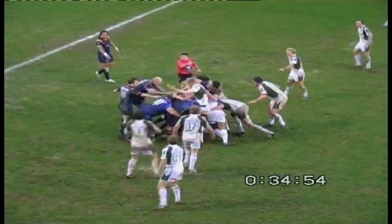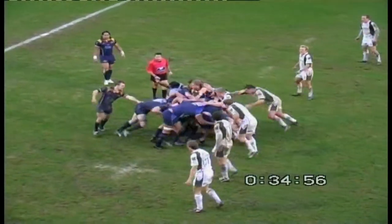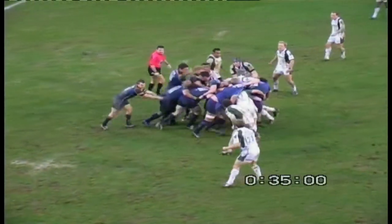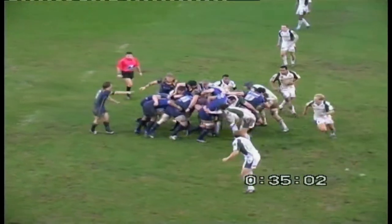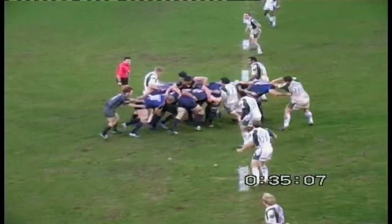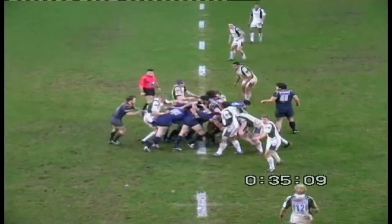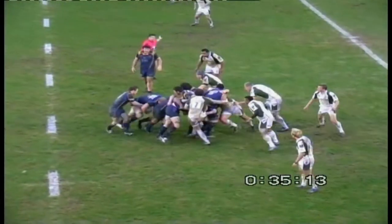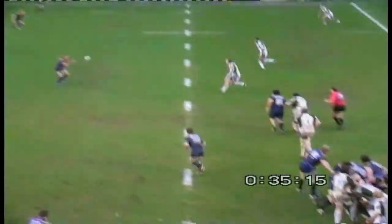Leeds have the ball and they have the drive on, outside the 22 they go — nine and a half minutes left here at Headingley, 21 all. London Irish need to respond somehow. They've lost Bob Casey, they've lost their captain. They need leadership from somewhere, they need experience. But at the moment there's only one team that looks like winning this game, and it's Leeds, who are absolutely on top.